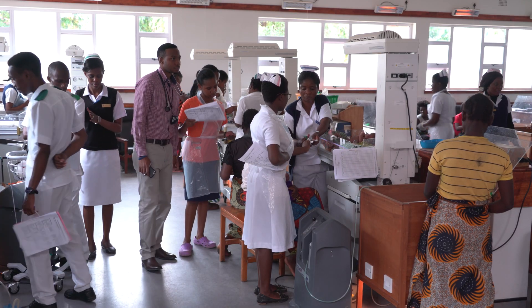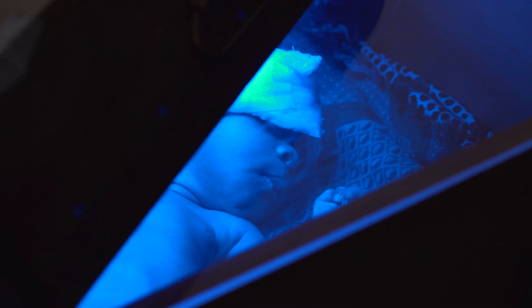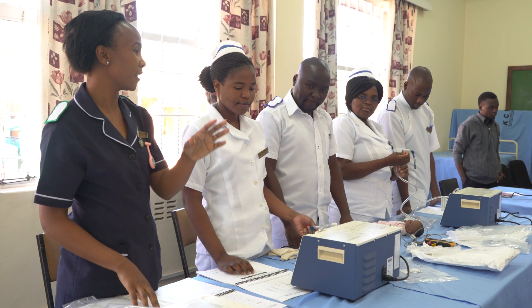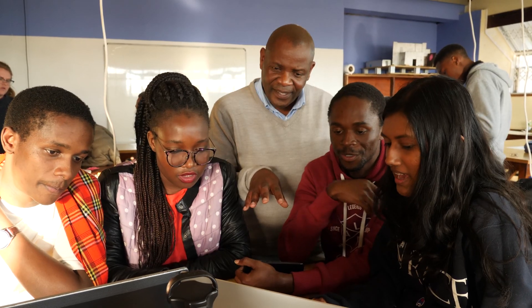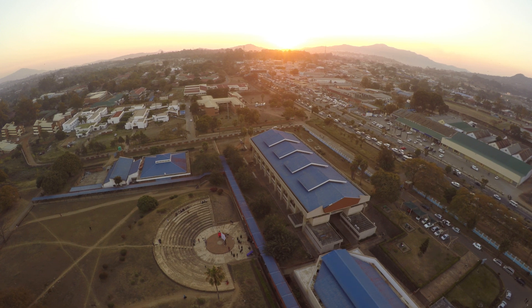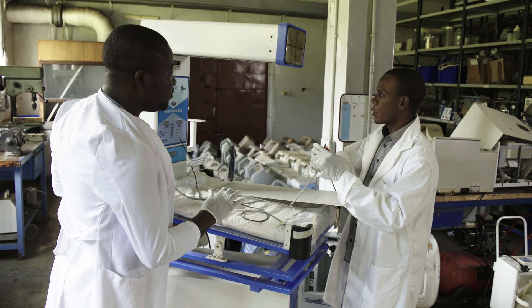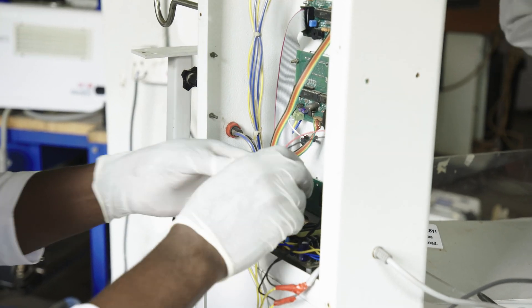The NEST program will save hundreds of thousands of newborn lives through innovating a bundle of technologies, through educating a cadre of clinicians, technicians, and engineering innovators, through collecting and analyzing data in order to effectively implement the NEST package, and finally through developing appropriate distribution systems in order to get the technologies and spare parts to where they're needed most.